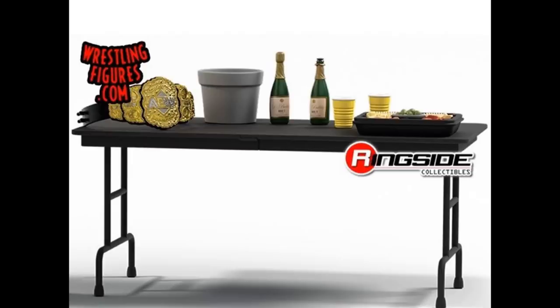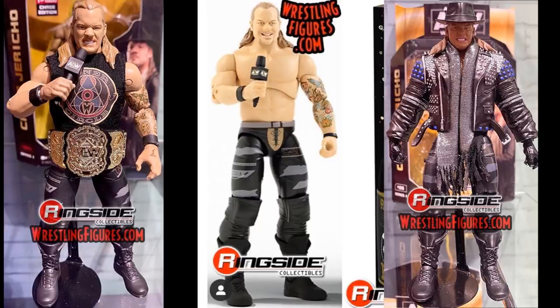The biggest thing here — beyond another Chris Jericho — is obviously the AEW championship. We now have three Chris Jerichos: the Unrivaled series one, the one-in-1000 chase variant that comes with the AEW title and Inner Circle t-shirt, and now this ringside exclusive. I don't know if it's up for pre-order yet, but go to RingsideCollectibles.com and check. If it is, pre-order using promo code MDToys because tracking down the AEW championship on the one-in-1000 Jericho is going to be very hard.